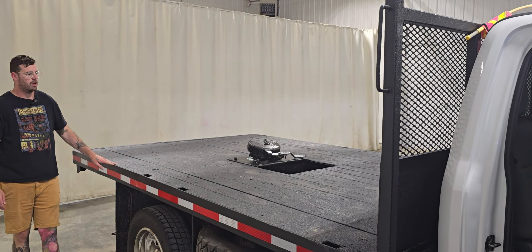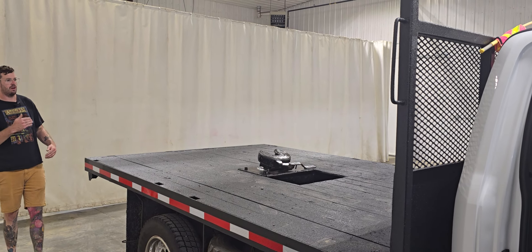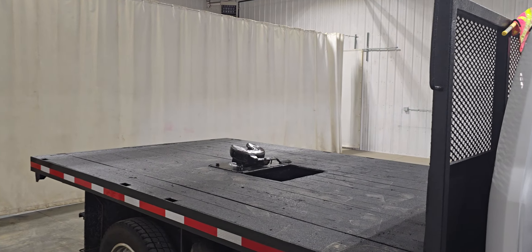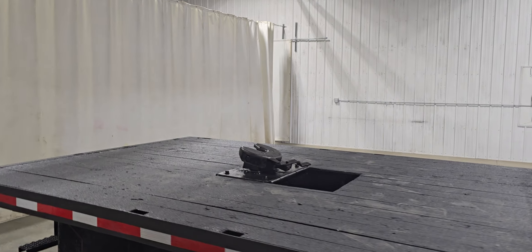On the back we've got an 11 and a half feet long by 8 foot wide flat deck, and this one does also have the flip-up fifth wheel and can be replaced with a gooseneck if need be.